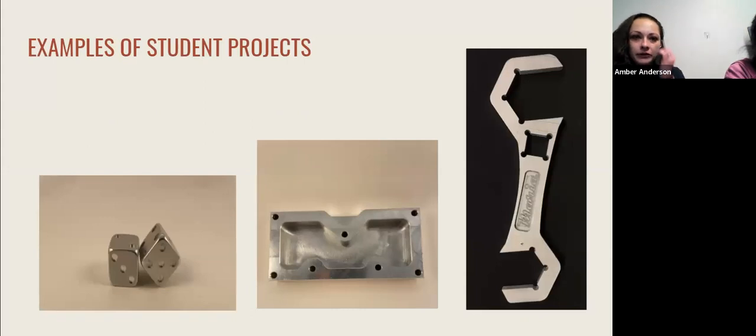Here are a few examples of our student projects. All of the projects on this screen are from the CNC machining class and have all been completed by our students. You can see they've made dice, a wrench, as well as a bucket.